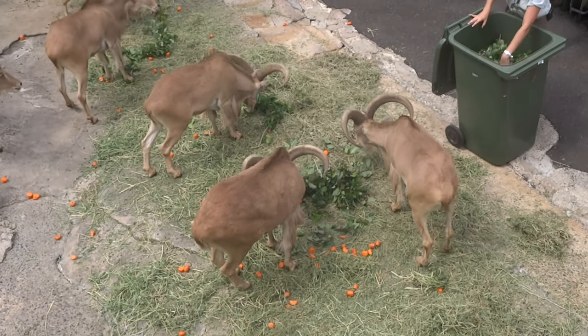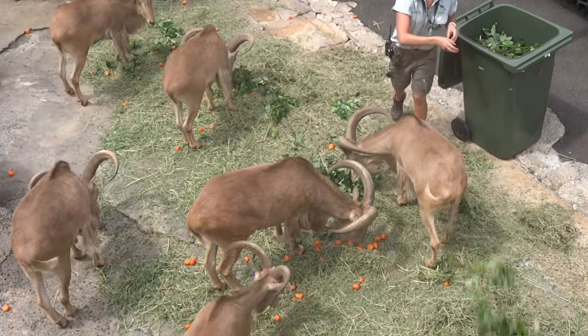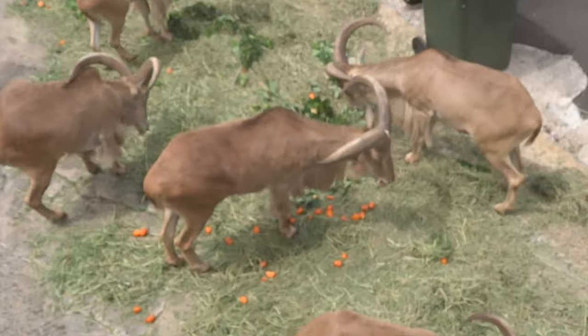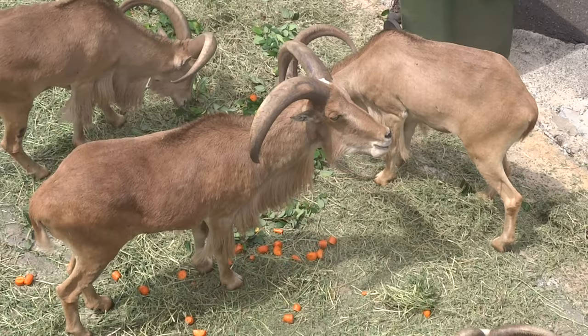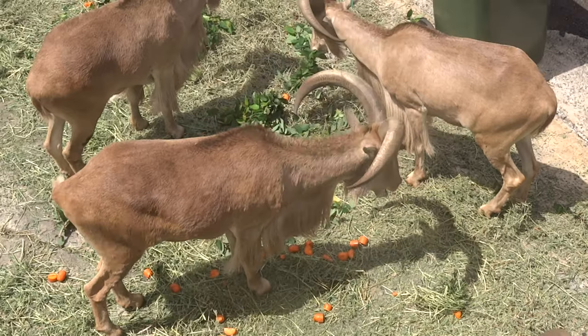Barbary sheep are the only sheep native to Africa, and they come from one of the hottest and driest climates in the world today. They come from right up north, between the peninsula of Egypt and Gibraltar. They come from very hilly and desert areas — very mountainous, with not a lot of shelter at all.